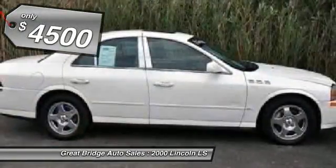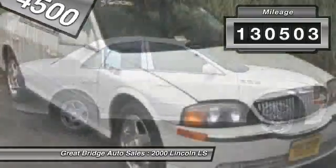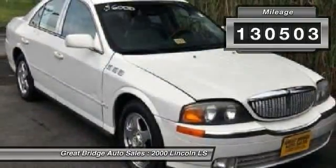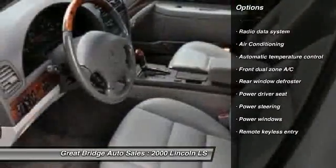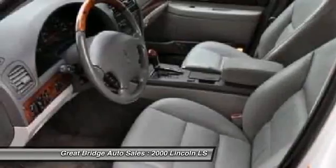This vehicle has less than 135,000 miles. Here are some of this vehicle's great options: power passenger seat, dual airbags, alloy wheels, front air conditioning, power steering, four-wheel disc brakes.